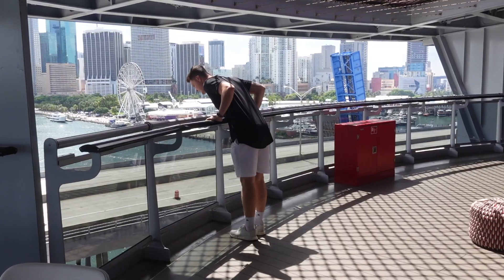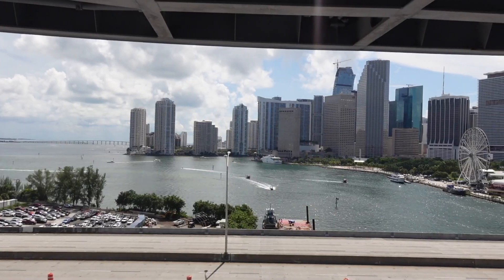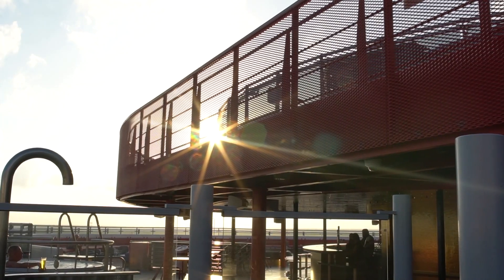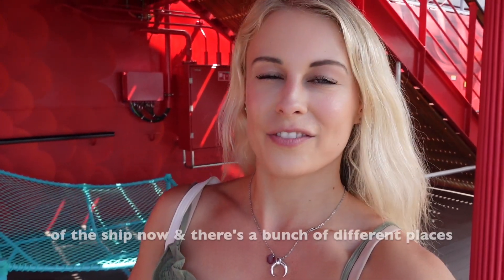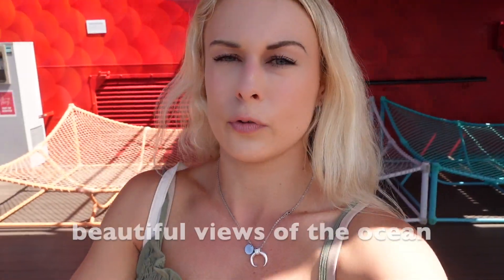We just checked out our beautiful room and now we are going to head around the ship, explore, and see what we can find. I think we're almost to the top deck of the ship now and there are a bunch of different places to lay out where you can have gorgeous views of the city, and then once we're sailing, beautiful views of the ocean.